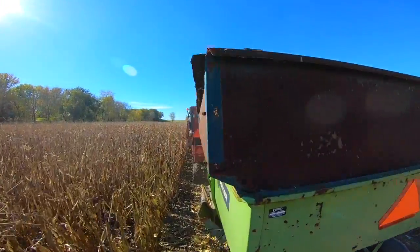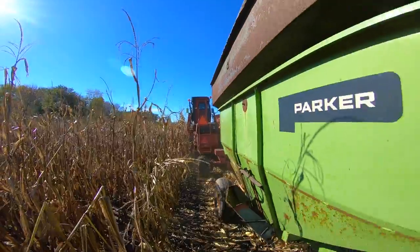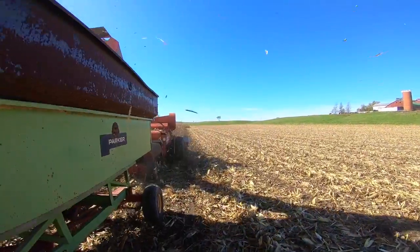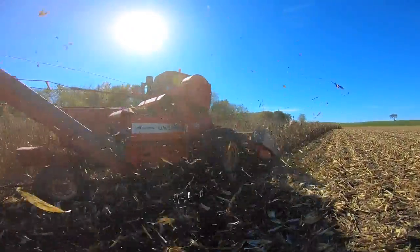It was way too windy to be flying my Phantom out here today and I actually had an accident with it. However, I was able to piece it back together, straighten out the prop arm, and get it going again. This field was right off US 51 just south of Clinton, Illinois.